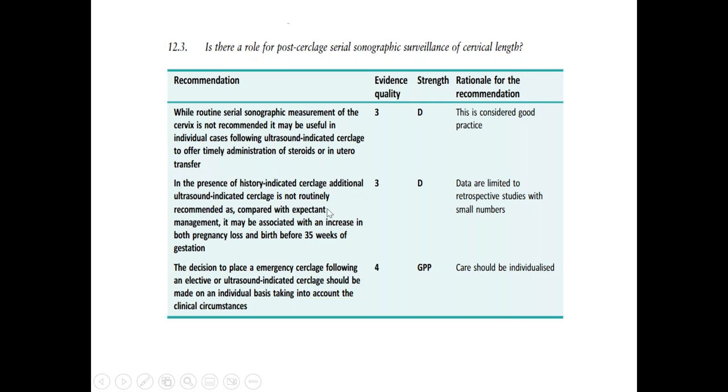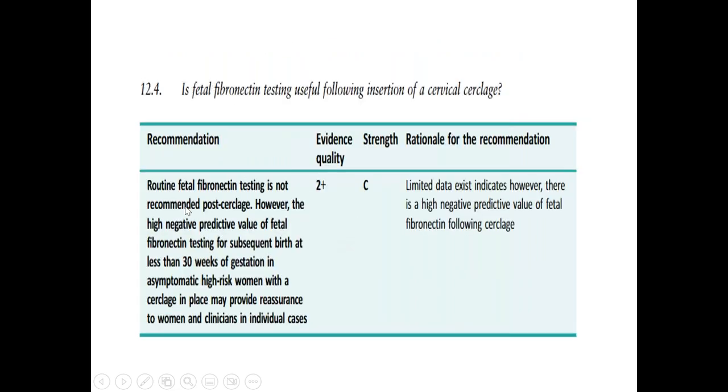Additional ultrasound-indicated cerclage compared with expectant management may be associated with an increase in both pregnancy loss and birth before 35 weeks of gestation. The decision to place emergency cerclage following an elective or ultrasound-indicated cerclage should be made on an individual basis, taking into account clinical circumstances. Fetal fibronectin is also not routinely recommended post-cerclage; however, the high negative predictive value of the fetal fibronectin test for birth before 30 weeks in asymptomatic high-risk women with a cerclage in place may provide reassurance — but it is not performed routinely.